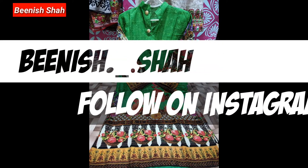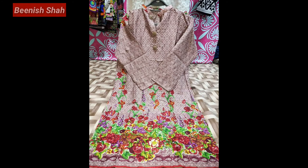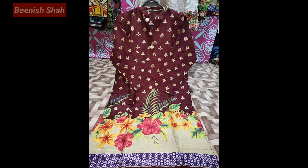Please follow me on Instagram so you can see the same collection that I share with you. There are many products that I upload here. You will find the same collection of materials and fabrics there. All these videos will also be available on my Instagram page.